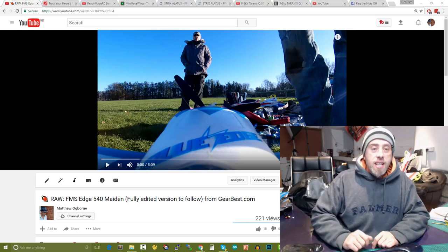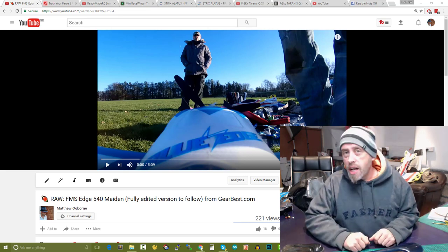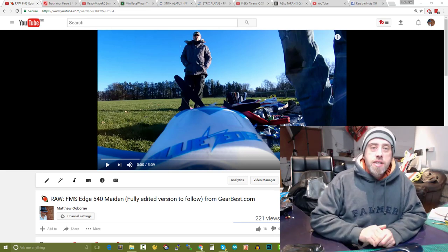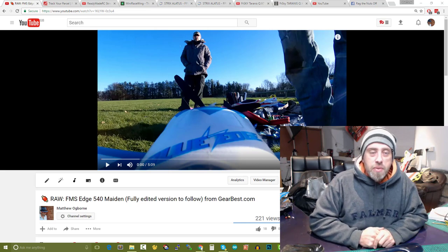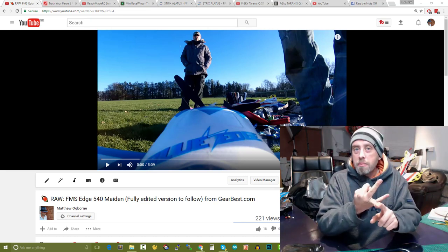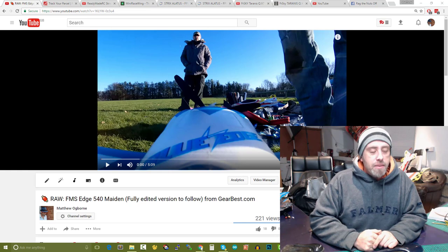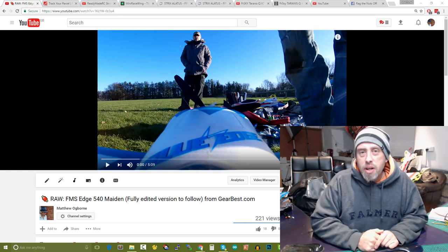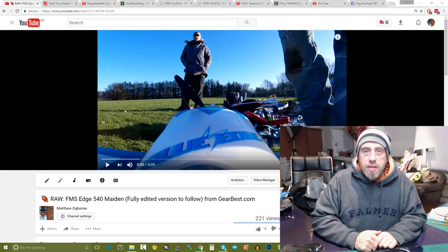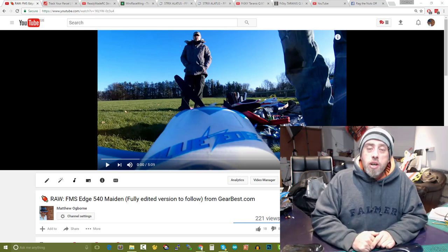So the FMS Edge 540 — wow, unbelievable model. Let me set the scenario: yesterday was a flying day. You can see Andrew — he's known as AndyHeady2008 on YouTube. I had three models to maiden: the pink Hornet wing, the little Rainbow 600 which is a brilliant little wing, and of course the FMS Edge 540. To be frankly honest, I haven't flown line of sight in weeks if not months — everything I've been flying lately has been all FPV.